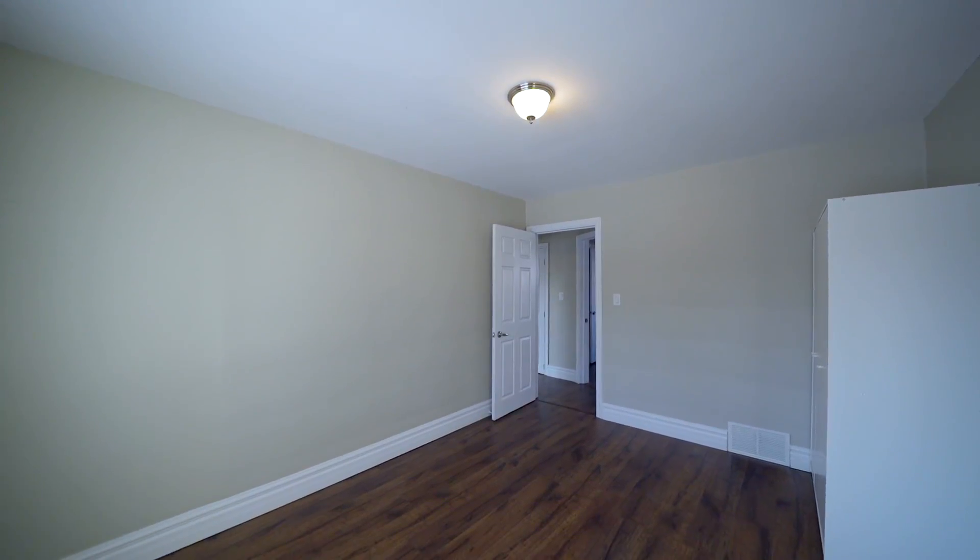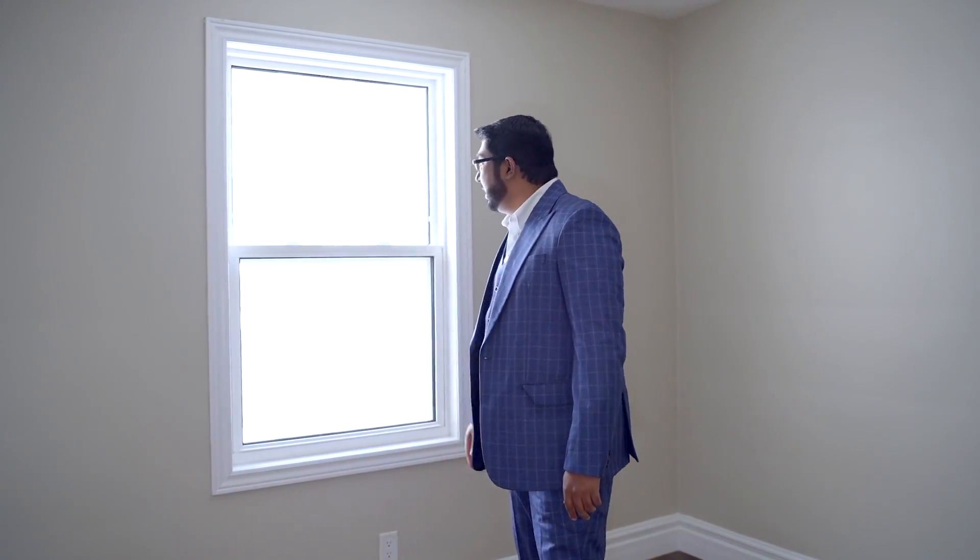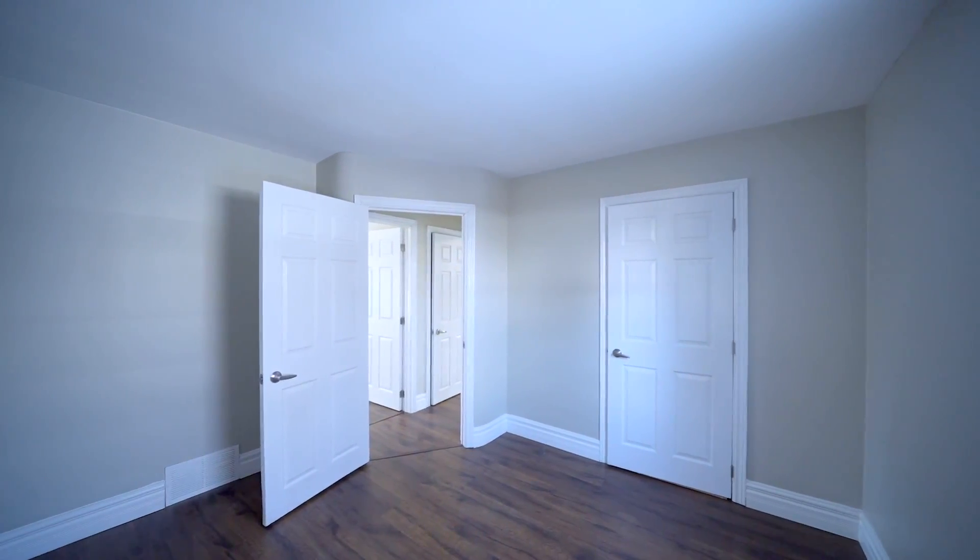This is the primary bedroom, come have a look. This is the secondary bedroom, and you can have a look at your backyard through here. And for your convenience, you've got a four-piece washroom, come have a look.